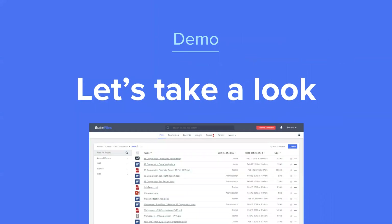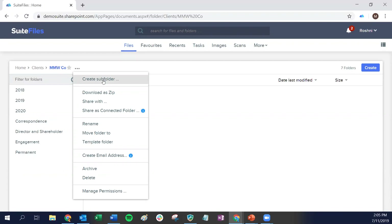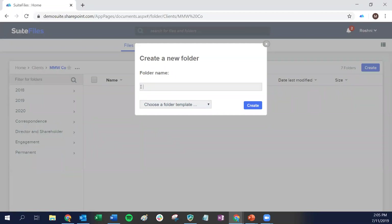We're going to switch across into Suite Files now and take a look at that process. We're inside one of our client folders within Suite Files. You can see the internal folder structure where I'm storing my client's files — none of these are shared with my client at the moment. Taking this as a new customer who's come on board, and we're wanting to share some documents with them or create a connected folder for them to add documents into for us, I would need to first create a folder in Suite Files for that purpose — clicking the three dots here to create a new subfolder.